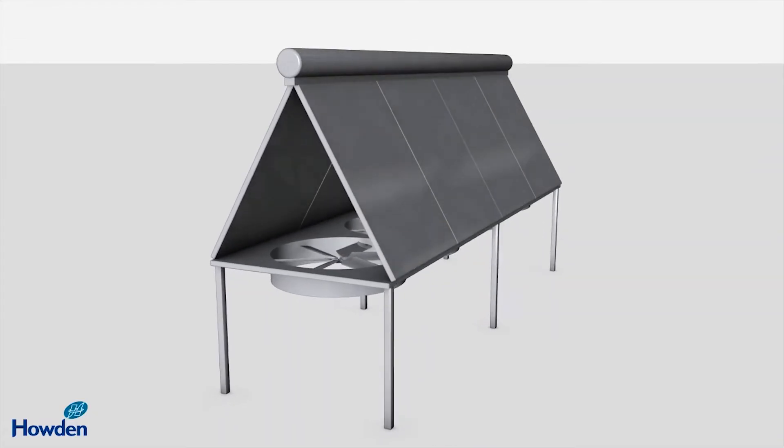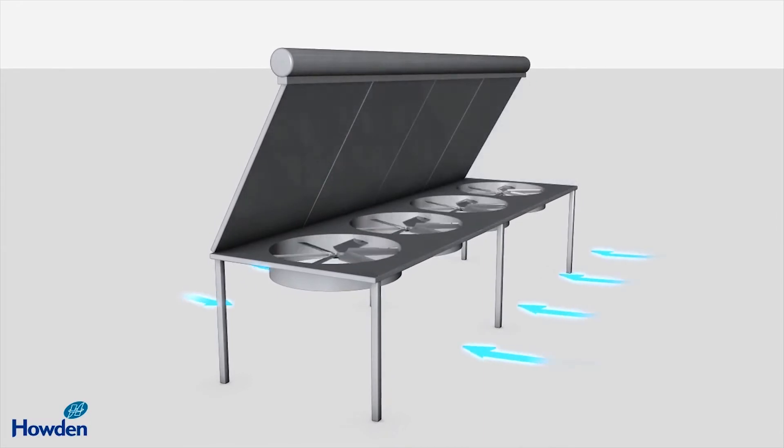New in June, we have a webinar all about optimising cooling performance with Howden cooling fans. Presented by Desmond Dahan, these are running on the 18th and the 22nd of June.